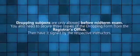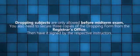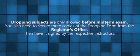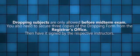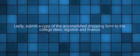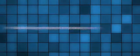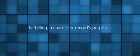Dropping subjects is only allowed before the midterm exam. You need to secure three copies of the dropping form from the registrar's office. Then have it signed by the respective instructors. Next, have it approved by the college dean, OSHA, registrar, and finance. Lastly, submit a copy of the accomplished drop form to the college dean, registrar, finance, and the billing-in-charge for record purposes.